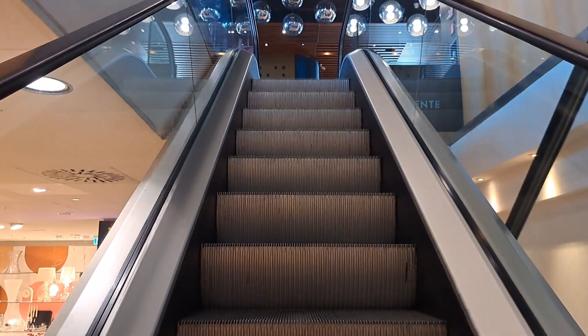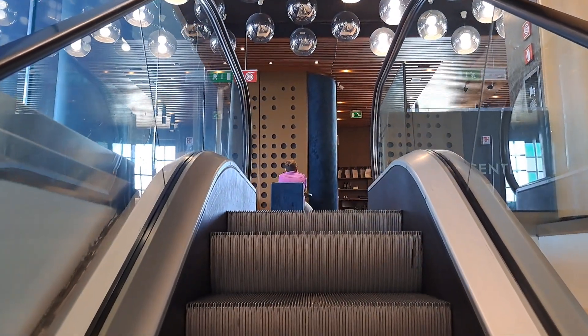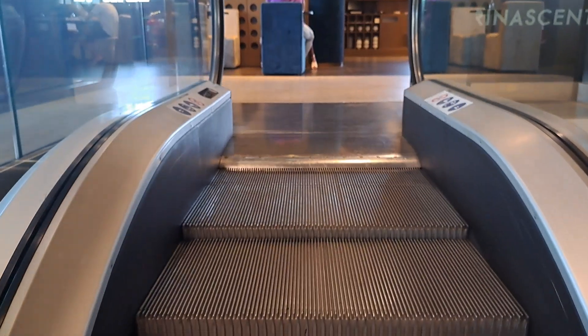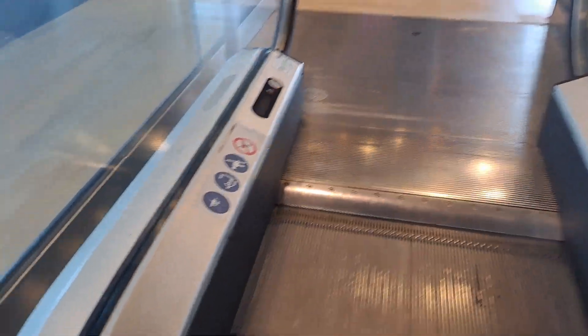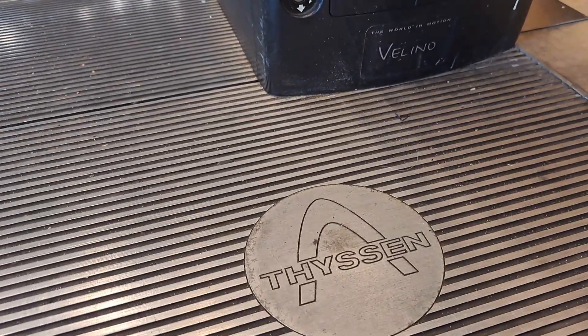We're about to reach the top floor, which is the sixth floor. There's a control module once again. Oh, look at that — it's a Velino. Let's head back down using the other escalator. This is Velino.